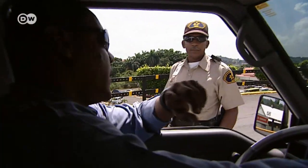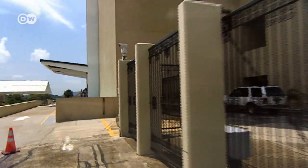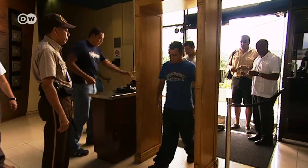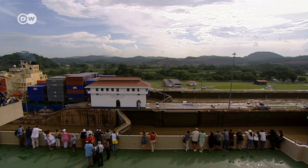Aside from the bridge of a ship, this is the best place to view the locks in action. Welcome to the visitors center. Welcome to Panama. Please come with me.